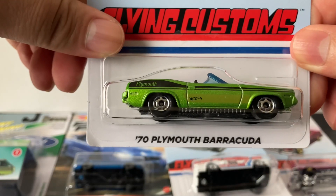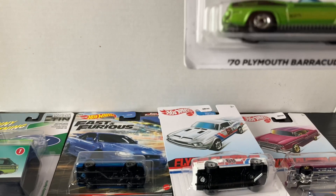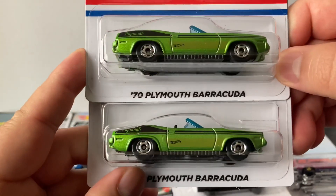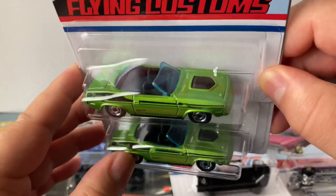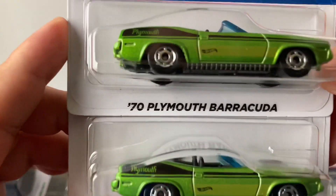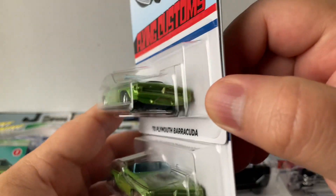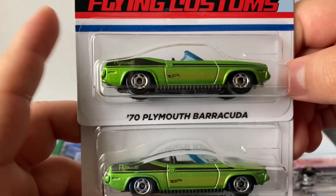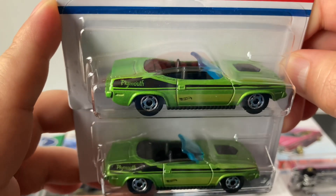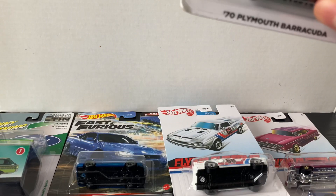I got another one of these 70 Plymouth Barracudas — I had already bought one in a past video. It's a pretty cool cast and I really like this color, a very lime green, bright color.